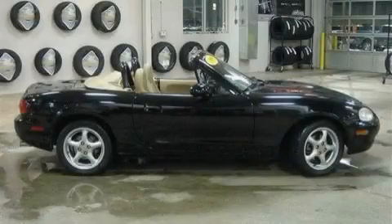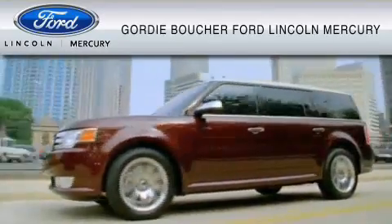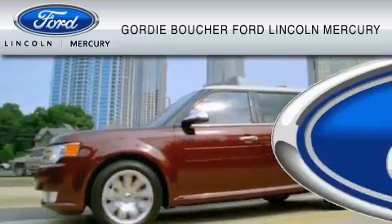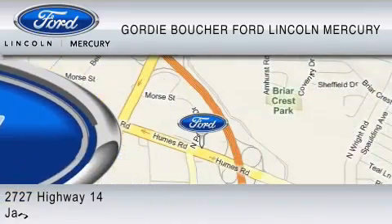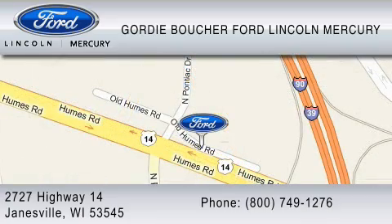Stop by today and test drive this car for yourself. With over 500 new and pre-owned Ford, Lincoln, and Mercury vehicles, Gordy Boucher Ford Lincoln Mercury is dedicated to doing everything possible to ensure that the experience you have selecting your vehicle is as pleasant as possible. You can contact us at 800-749-1276.